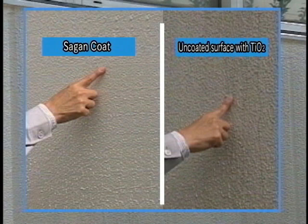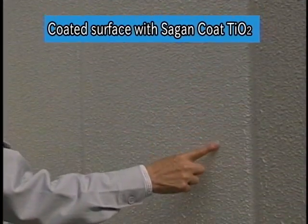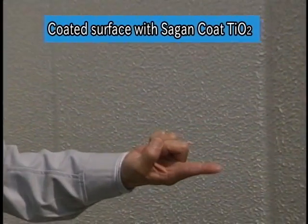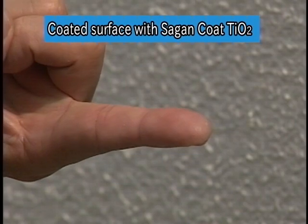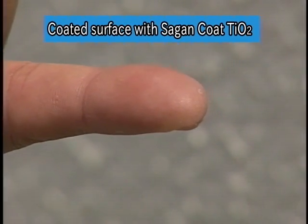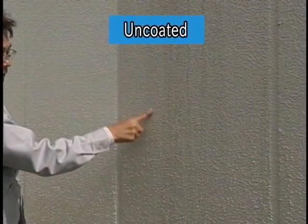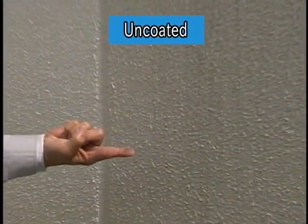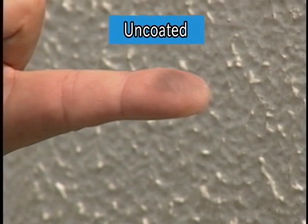Here is a simple demonstration of rubbing treated and untreated areas — very different results can easily be seen. First, rub the coated area with a fingertip: even fine black emission particles from motor vehicles don't adhere to the treated wall. Next, let's rub the uncoated area with the same fingertip — this time you can obviously see the black particles.